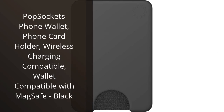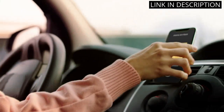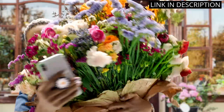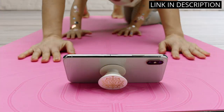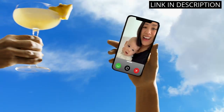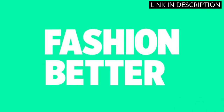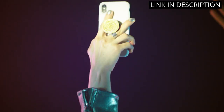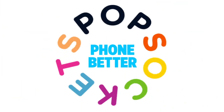I recently purchased the PopSockets phone wallet and it has become an essential accessory for me. The sleek black design matches perfectly with my phone and its wireless charging compatibility is incredibly convenient. I love that it doubles as both a phone card holder and wallet and is even MagSafe compatible. This has saved me from carrying around a bulky wallet, and it's durable and securely holds my cards without fear of them falling out. Overall, I highly recommend the PopSockets phone wallet to anyone looking for a stylish and practical phone accessory.